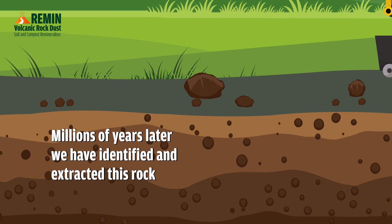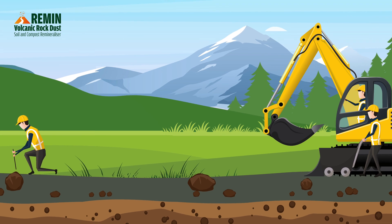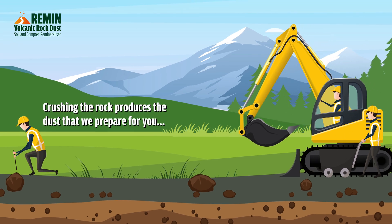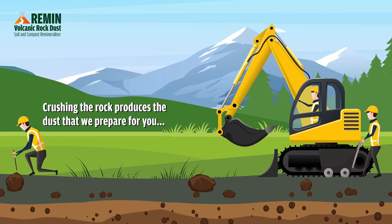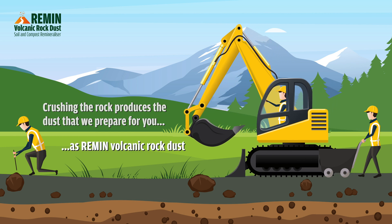we have identified and extracted this rock. Crushing the rock produces the dust that we prepare for you, as Remin Volcanic Rock Dust.